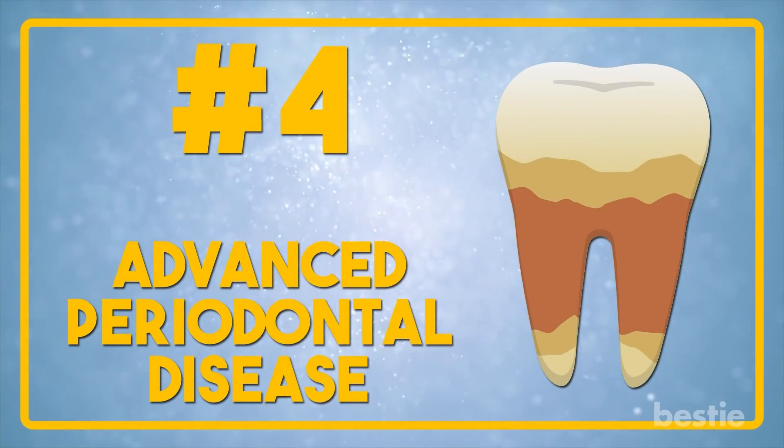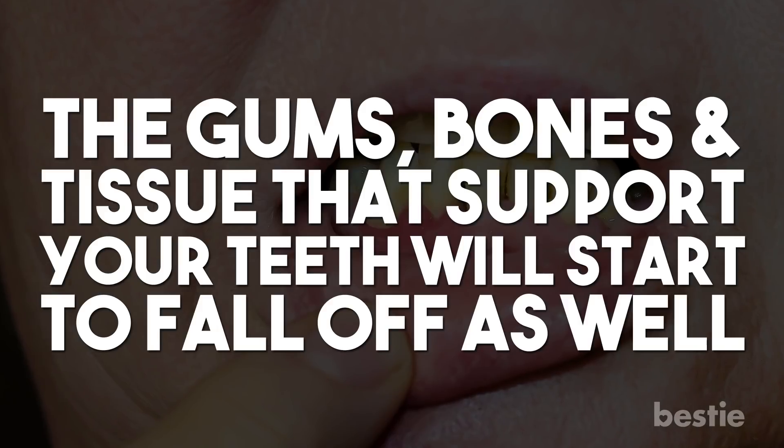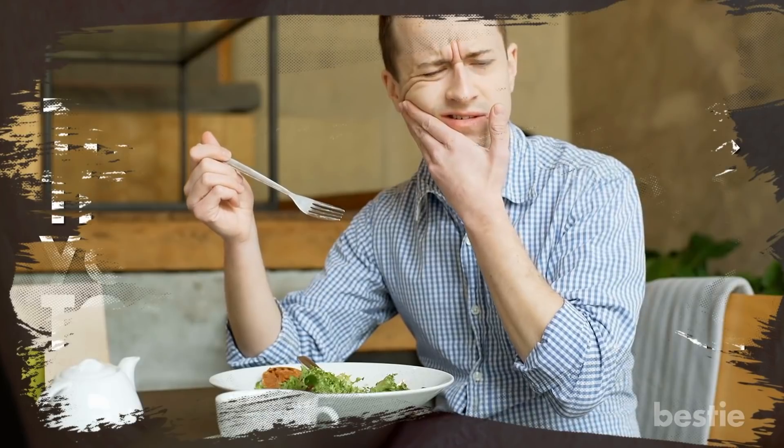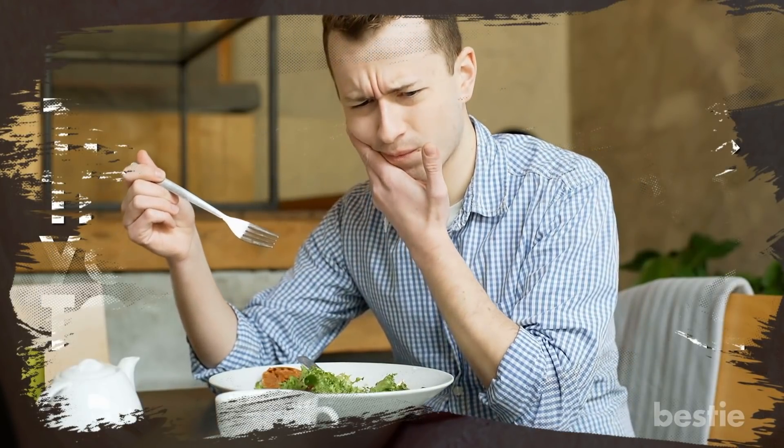Advanced Periodontal Disease. Now we're getting into the advanced stages. If you let the disease take over, you'll see that the tissue connecting your teeth starts to deteriorate. The gums, bones, and tissue that support your teeth will start to fall off as well. When you have the advanced stage of the disease, you may not even be able to chew your food because of the severe pain you'll experience. This could result in you losing your teeth.